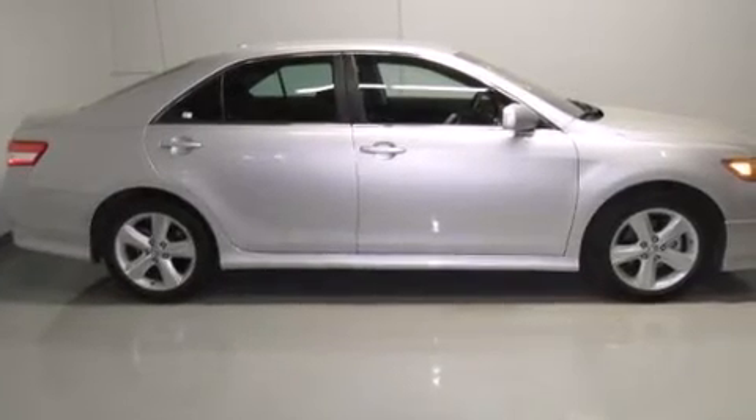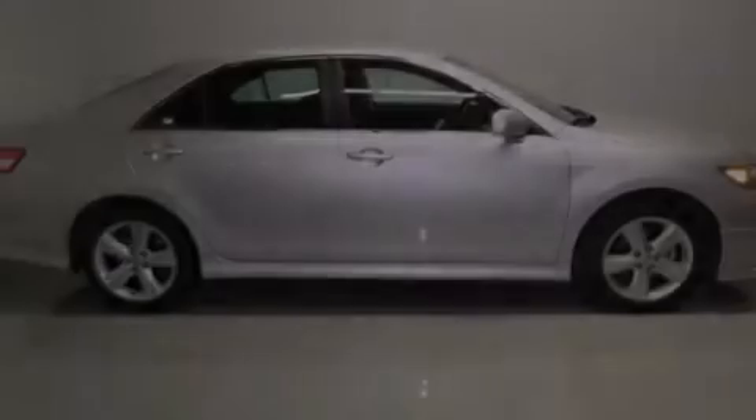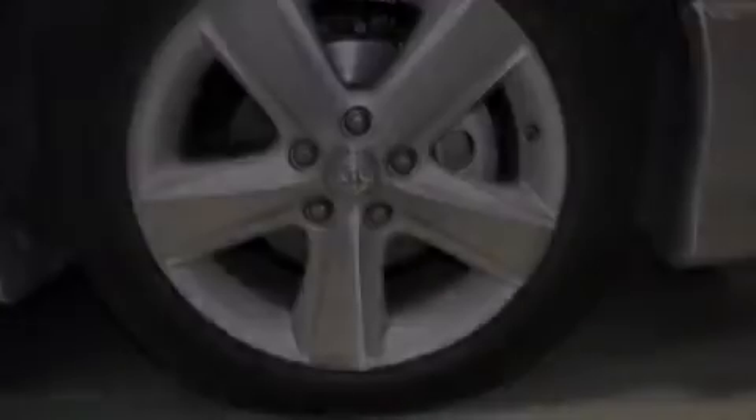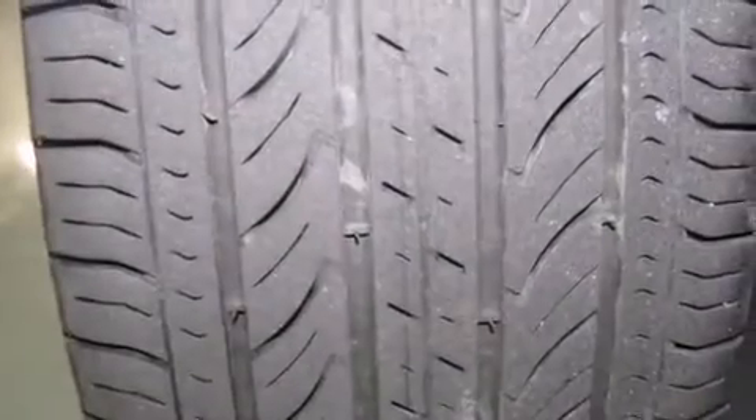All of the following features are included: alloy wheels, a power driver's seat, cruise control, a CD player, side curtain airbags, and rear-seat child-proof door locks.